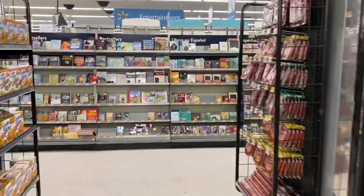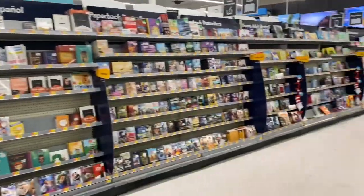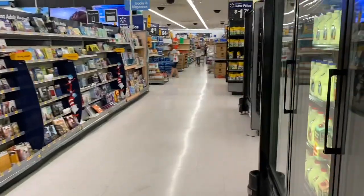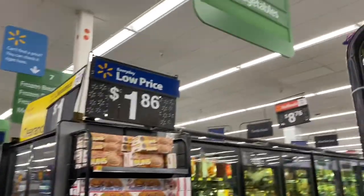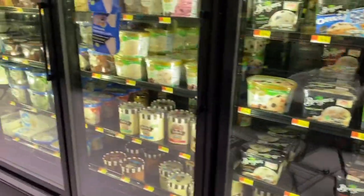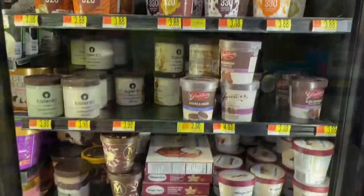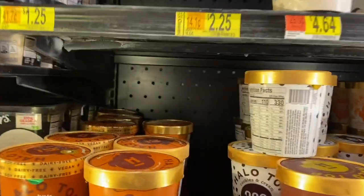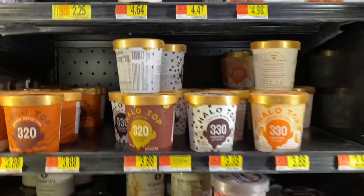Another day and here I am, back in Walmart. I'm here because I want to check out the ice cream clearance. I wasn't so lucky in the last store I was in, so hopefully we can find some clearance ice cream. Looks like I missed something for $1.25. I'm going to grab some Magnum Almond Ice Cream.